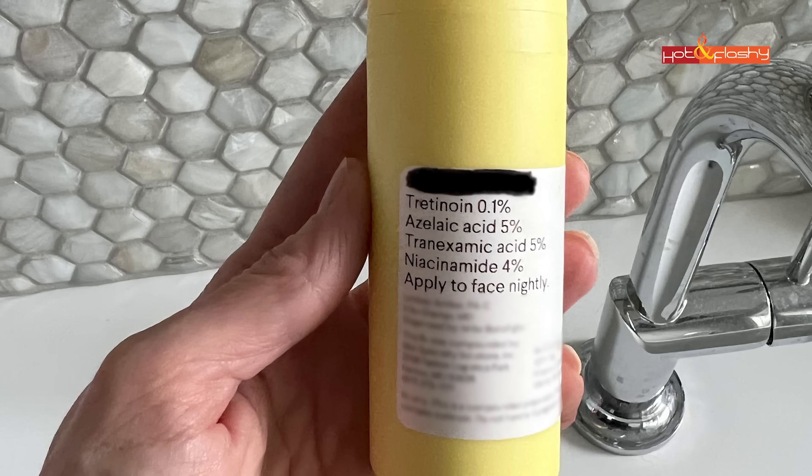My Future Formula is tretinoin at 0.1%, azelaic acid at 5%, tranexamic acid at 5%, and niacinamide at 4%. Each ingredient does a different thing. Tretinoin does everything I already mentioned. The azelaic acid and tranexamic acid are for reducing redness, and I don't know many people my age with sun damage who don't have redness across their nose and cheeks — that has really helped. Niacinamide helps to even out skin texture, reduce pores, and even out skin tone.